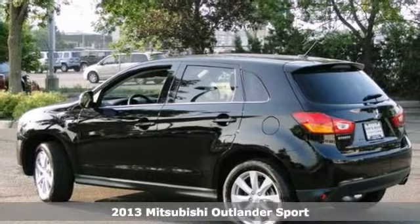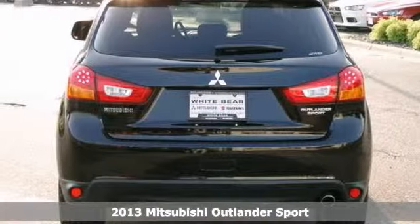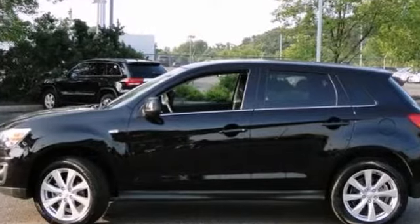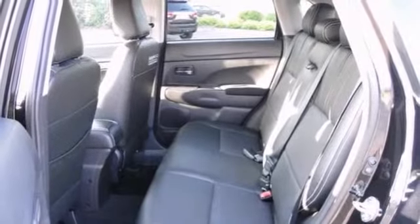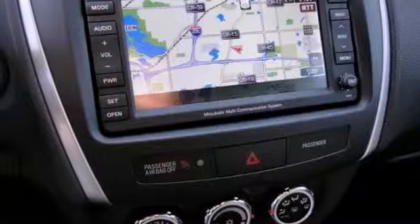We think you'll like this 2013 Mitsubishi Outlander Sport SE. It features all-wheel drive, Bluetooth and a CD player. It also has climate control, heated leather seats and a navigation system. The keyless entry and warranty make this Mitsubishi hard to pass up.